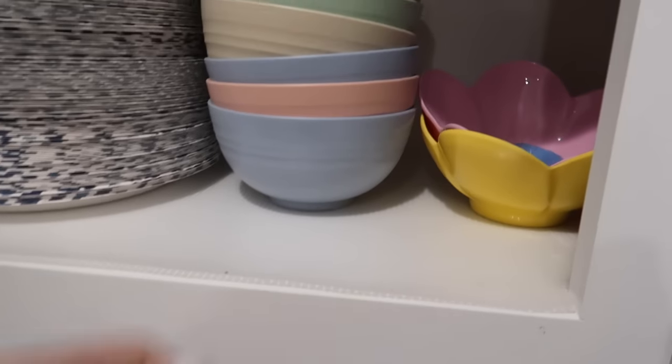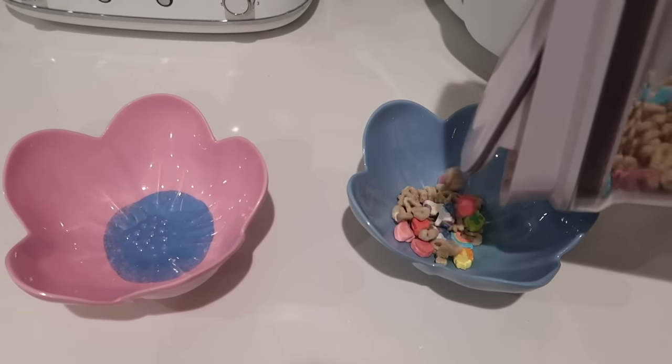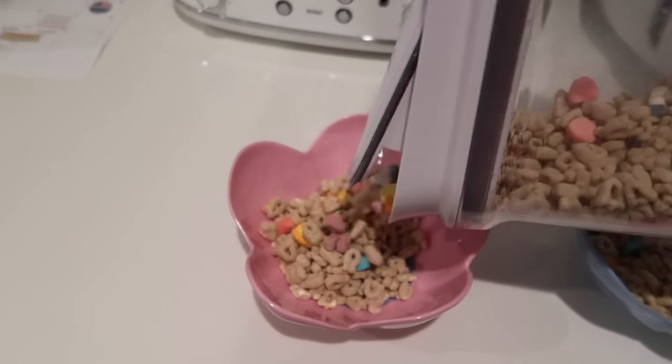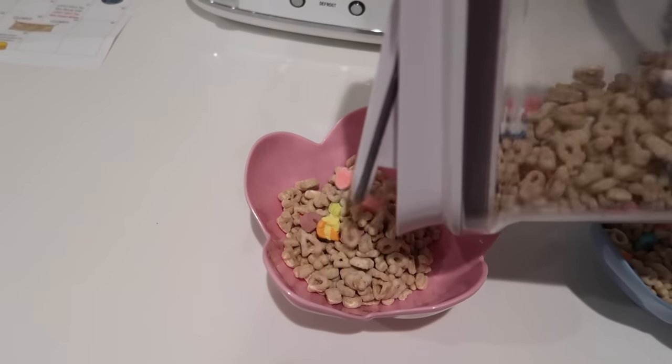Hi guys, welcome back to my channel. Today I'm sharing a day in the life vlog. This day ended up taking a turn for the worst, which I'll share later in this video. But right now I'm making the girls breakfast while they get dressed upstairs, and then I'm going to drop them off at school.